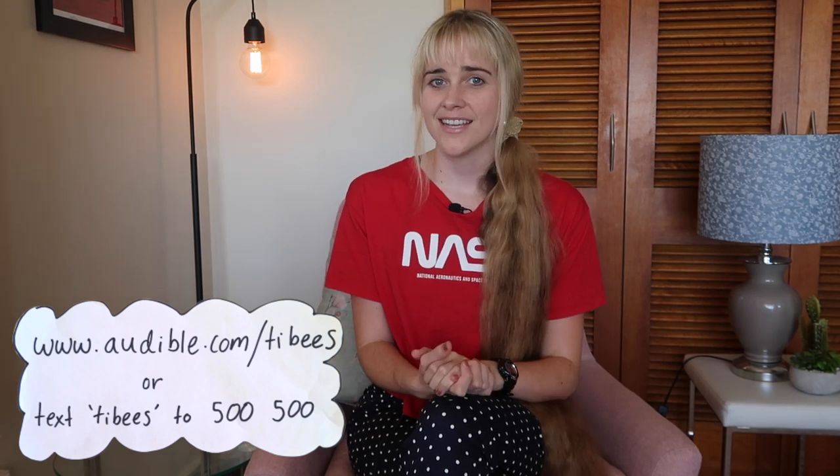If you'd like to listen to An Astronaut's Guide to Life on Earth or any other title on Audible, you can go to audible.com/tibbys, or if you're in the US, text tibbys to 500-500 and sign up for a free 30-day membership. Members get one free audiobook every month plus access to two Audible originals — exclusive titles from a broad range of storytellers. I'm really excited to have Audible as a sponsor because I do believe it's a great product. I have the app on my phone and listen when I go walking or use the sleep timer going to bed. Thank you Audible, and thank you for watching.